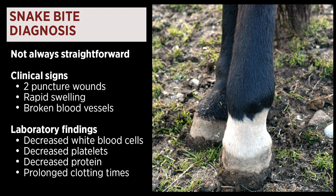Some common laboratory findings on blood work after a horse has been bitten include decreased white blood cells, decreased platelets which are required for clotting blood, decreased protein which is required for maintaining blood pressure in your horse, and prolonged clotting times.